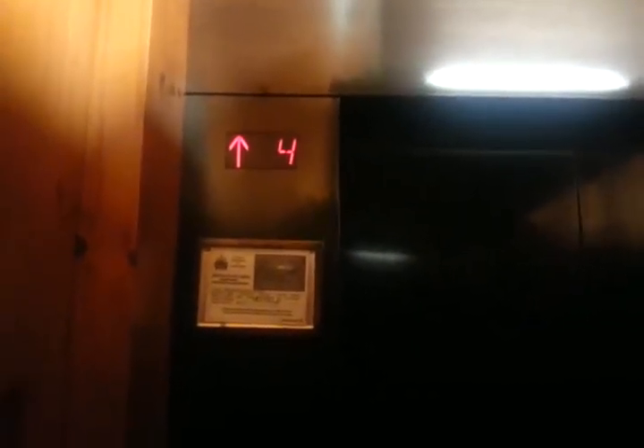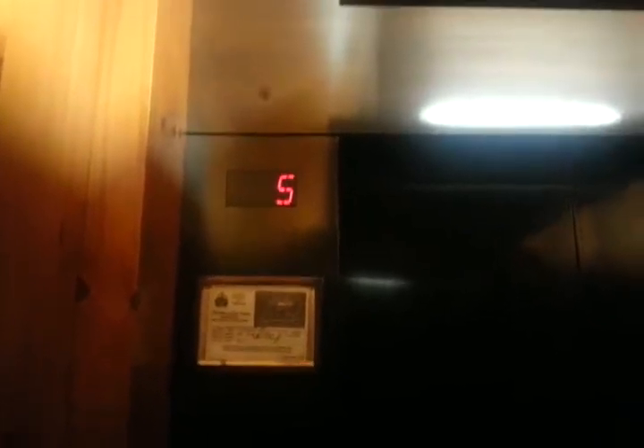And it skips three. Kind of dark in here. Let's go down to the ground.